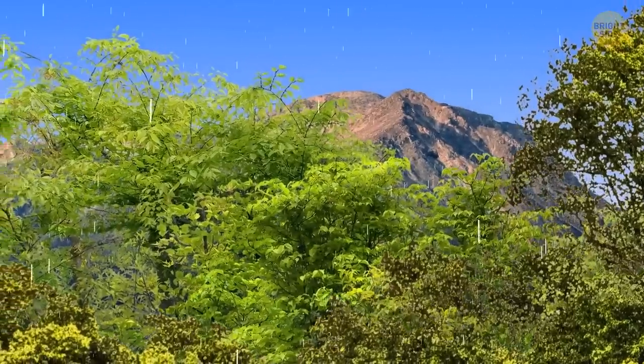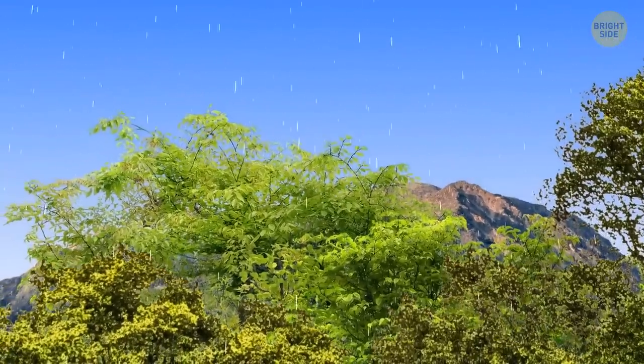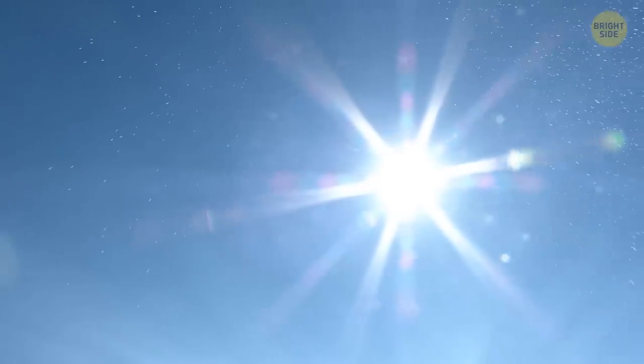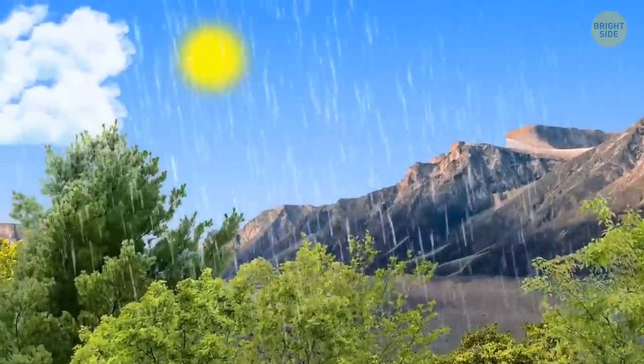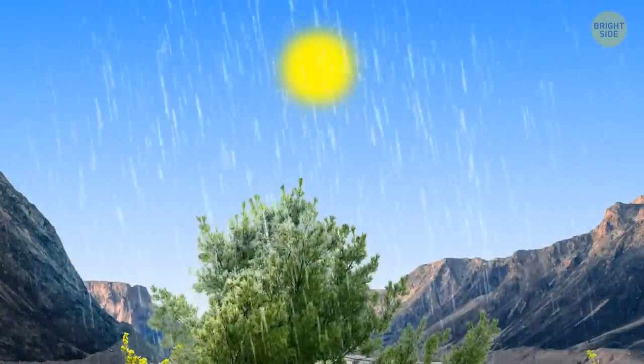It happens super rarely, but it can rain without a single cloud in the sky. It's sometimes called a sun shower because it looks like the rain is falling straight from the sun. In reality, rain clouds are at a distance from that specific location. With sun rays being angled, the clouds become out of sight, and it takes just a little wind to blow the rain in your direction.